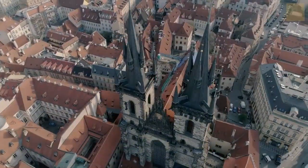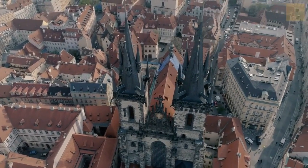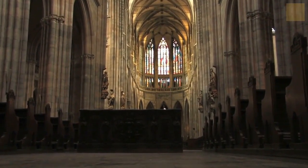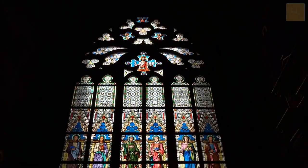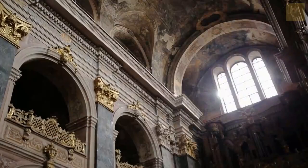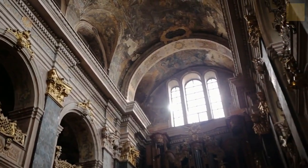The castle also has an interesting history, with construction dating back to the 9th century. One of the must-see sites in the castle complex is St. Vitus Cathedral, an impressive Gothic cathedral that took over 500 years to complete. The cathedral is breathtaking with its stained glass windows and the intricate design of its architecture. You can also enjoy a magnificent view of the city from the castle complex, making it a must-visit location in Prague.